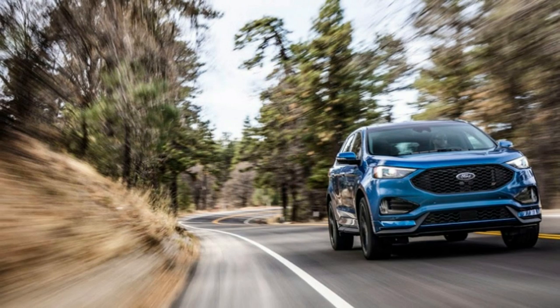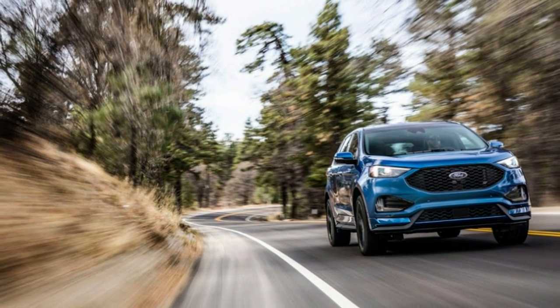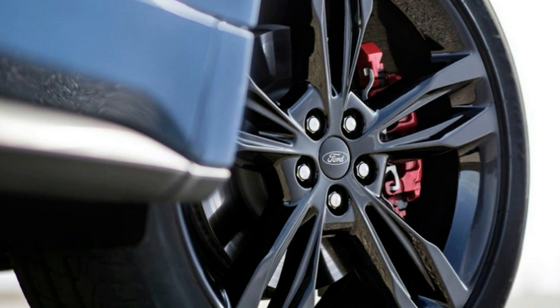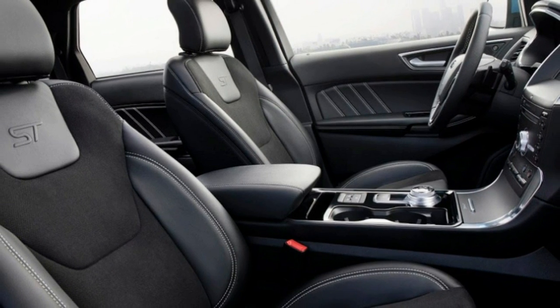Equipment Group 401A is an extra $5,585 and includes voice-activated navigation, rear heated and cooled seats, and self-parking, among other features.